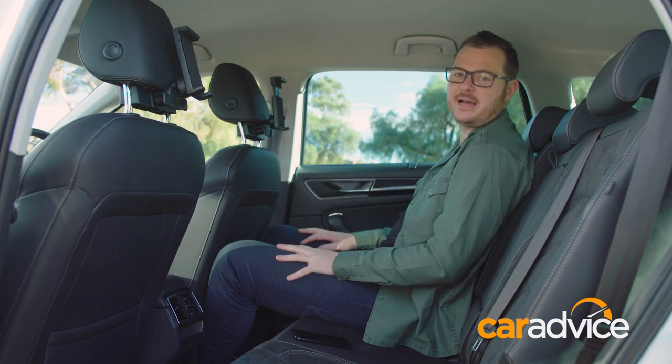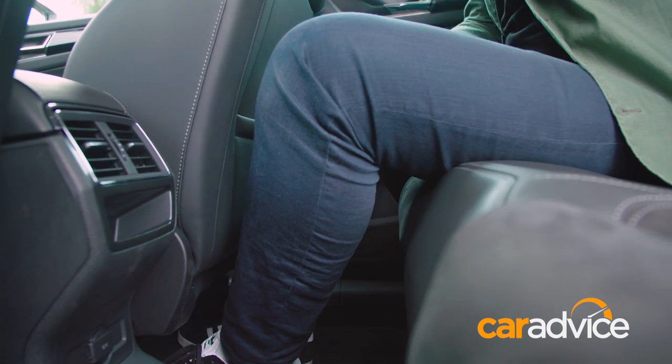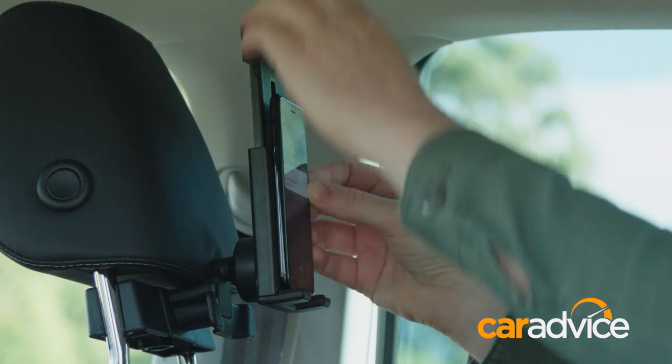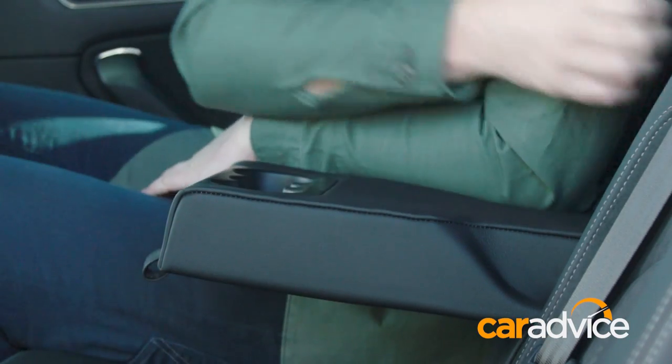The middle seats are pretty good for the class too, with really good legroom and headroom, nice big side windows, seats that slide and recline, and some really cool amenities like a nifty tablet or phone cradle that sits in front of your eyes, rear air vents, a 12-volt socket, and a flip-down centre armrest with cup holders.